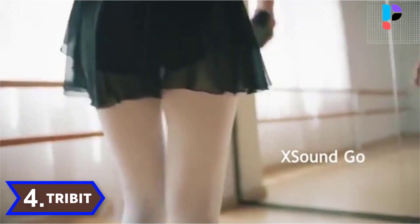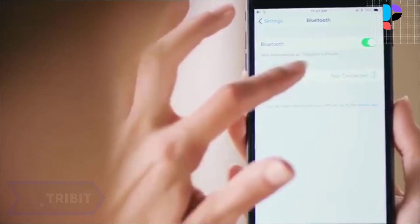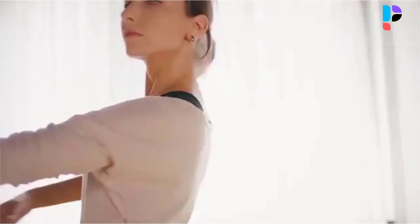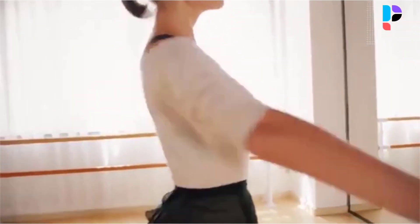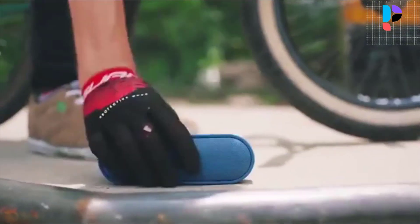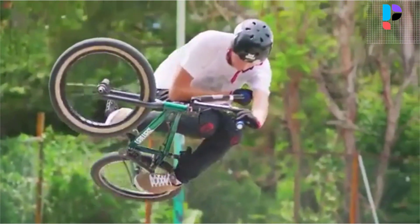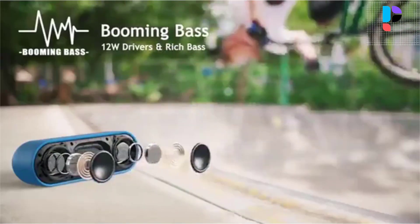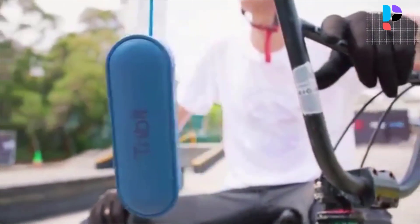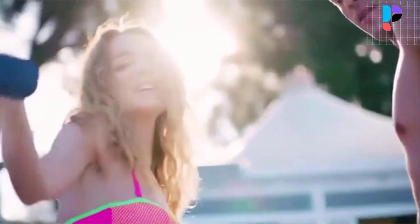Number 4 — Brand: Tribit, Model: XSoundGo. The Tribit XSoundGo is as stylish as they come, with curved edges and a matte finish offering a modern touch. The compact design maximizes portability — toss it in a backpack, stick it in your purse, or carry it around with the attached strap. Dual 8-watt high-performance drivers and a premium passive bass radiator create soaring highs, electrifying mids, and rich bass.